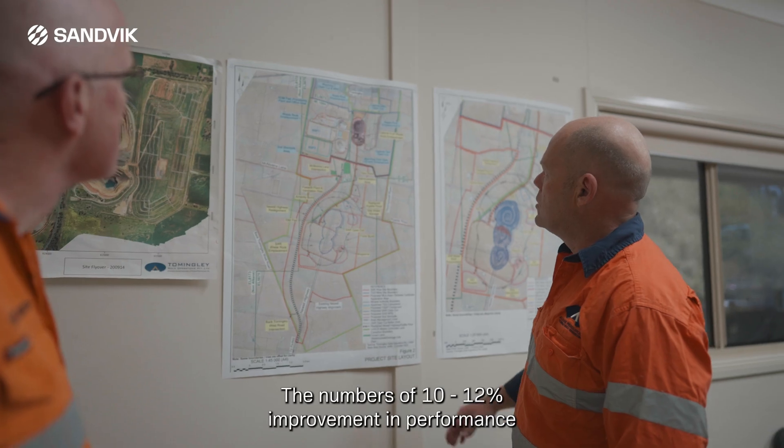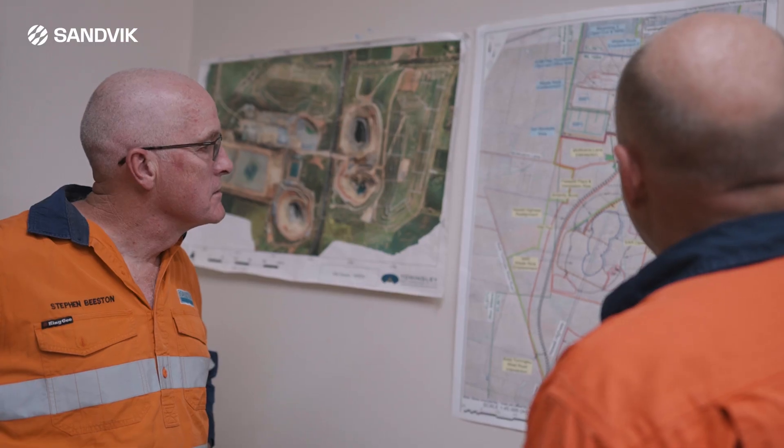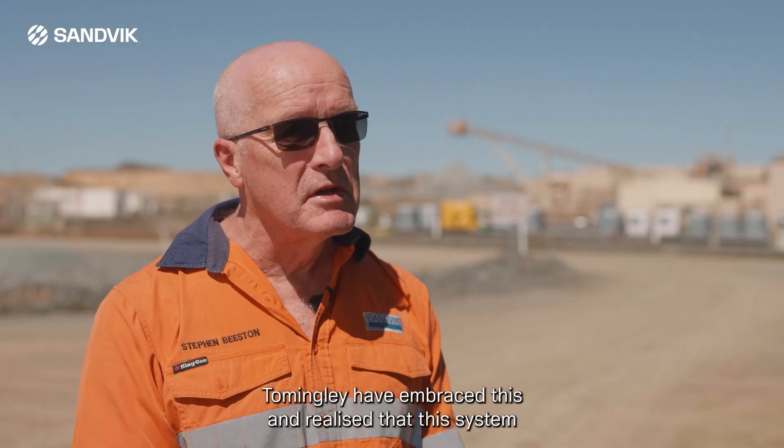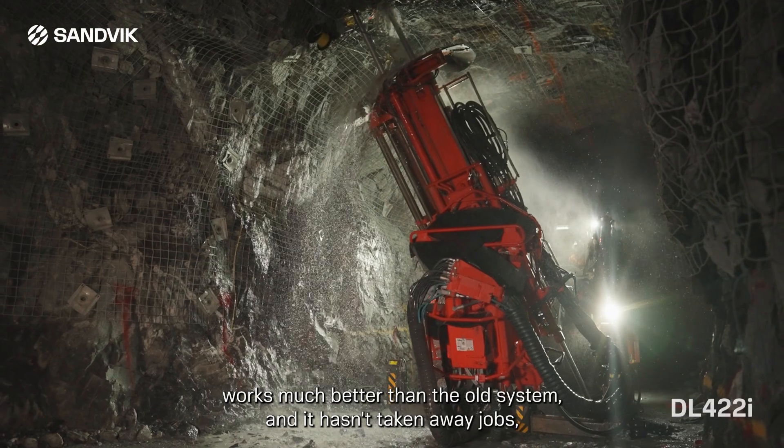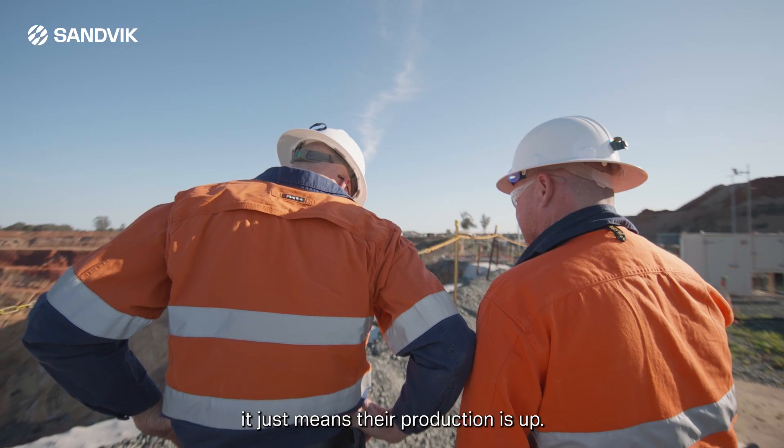The numbers show a 10 to 12 percent improvement in performance, put down to the drill rig itself. Tom Wingly have embraced this and realised that this system works much better than the old system, and it hasn't taken away jobs — it just means their production is up.